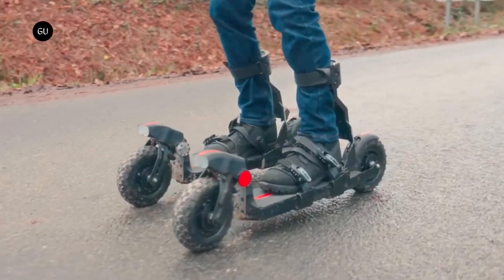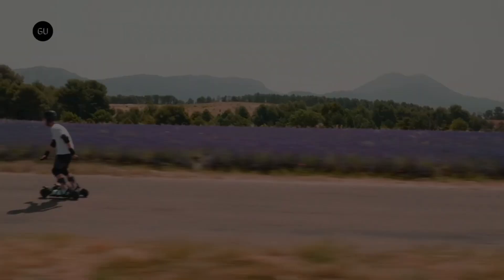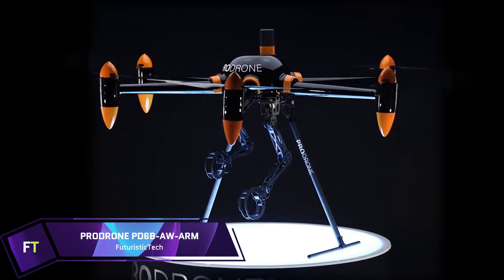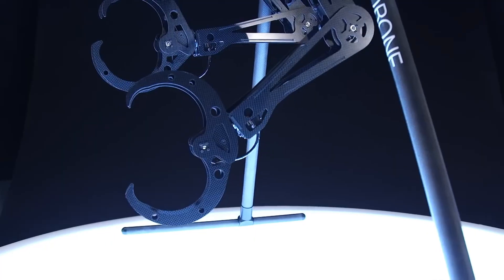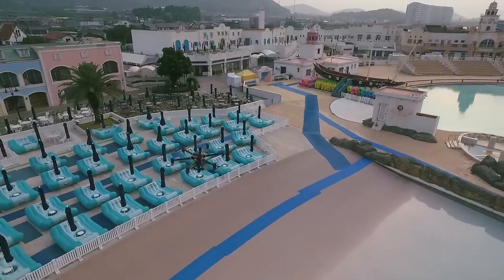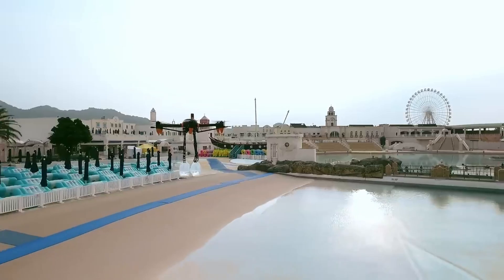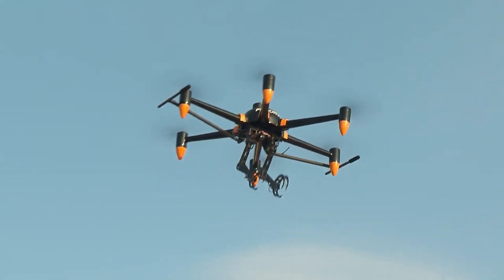ProDrone PD6B Arbo Arm: A cutting-edge industrial drone with two robotic arms, the ProDrone PD6B Arbo Arm is a perfect fit for applications including infrastructure inspection, construction, and disaster assistance, executing complicated tasks in difficult circumstances. Its two five-axis robotic arms can lift and carry things up to 10 kilograms thanks to their deft handling and precise movement capabilities.